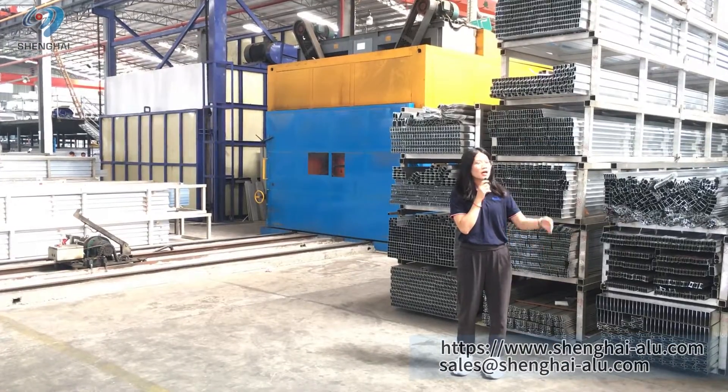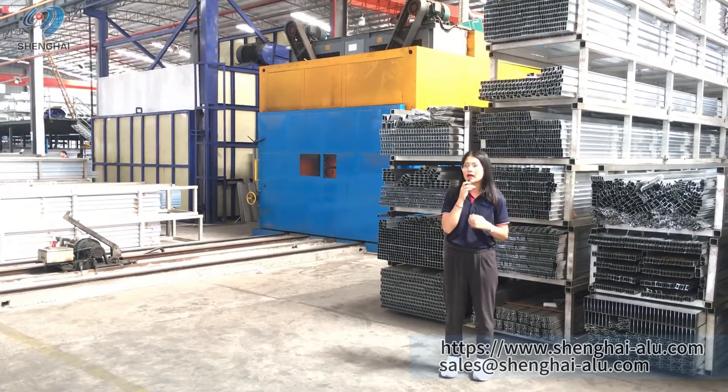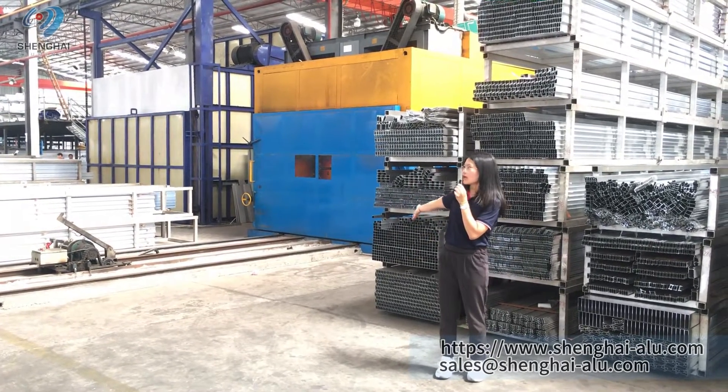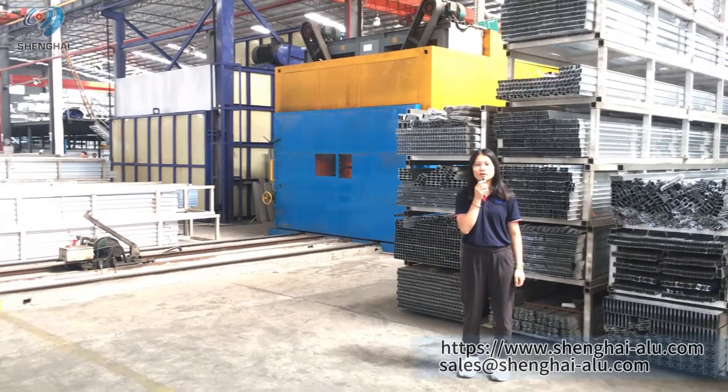For the profile length, we can make a maximum of 22 meters long. However, our aging machine can hold a maximum of 7 meters, so we usually do not make profiles that are too long.